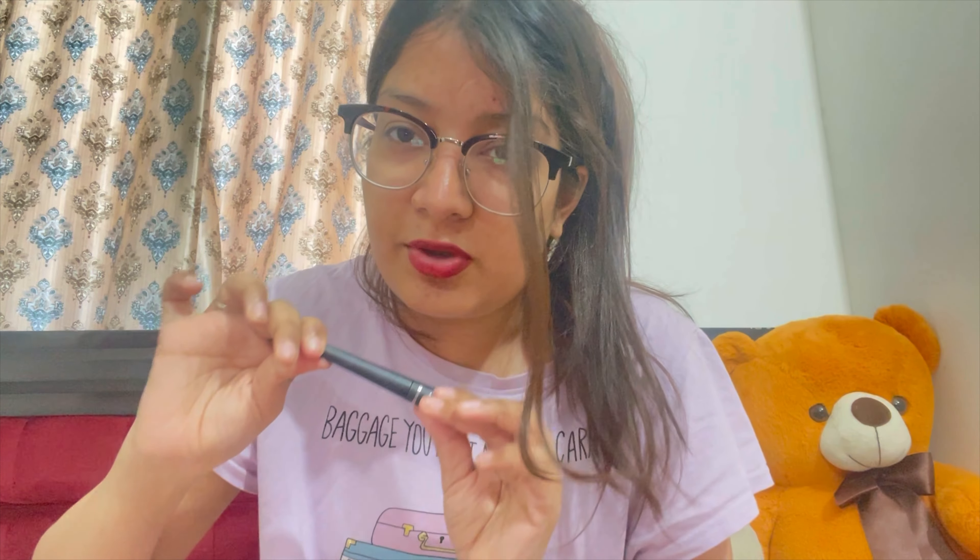The next product is the Faces Canada Matte Pro Matte Clay Eyeliner in black. It's quite a good product, the amount is good, it doesn't smudge, and it stays for quite a long time. Nothing much more to say about it.